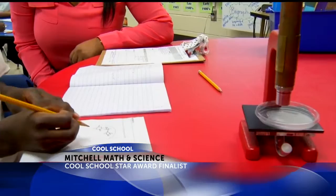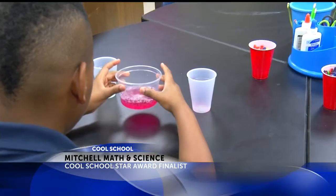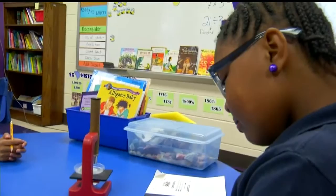Mitchell Math and Science Elementary, located in downtown Charleston, offers a rigorous STEM — that's science, technology, engineering, and math — curriculum. Lessons are designed to promote critical thinking and problem-solving through teamwork. All students have access to iPads and use the action-based learning lab, and they also have yoga weekly.